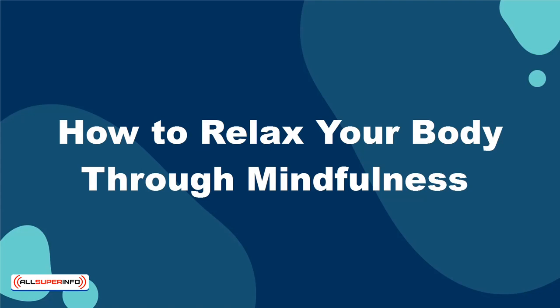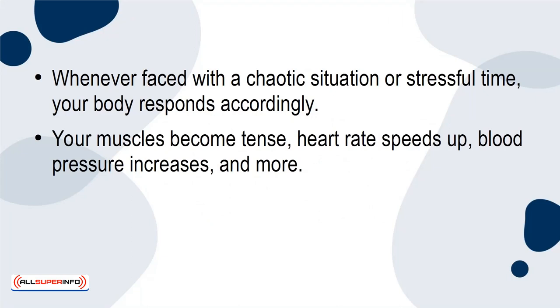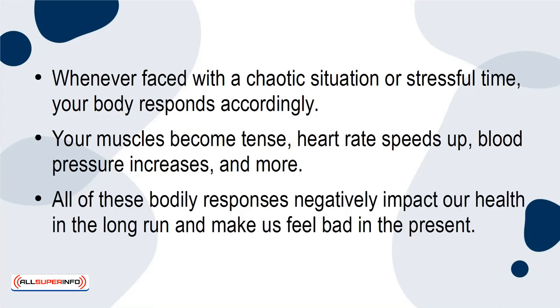How to Relax Your Body Through Mindfulness. Whether faced with a chaotic situation or stressful time, your body responds accordingly. Your muscles become tense, heart rate speeds up, blood pressure increases, and more. All of these bodily responses negatively impact your health in the long run and make us feel bad in the present.